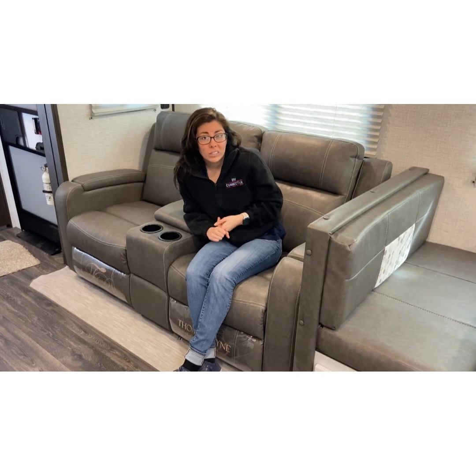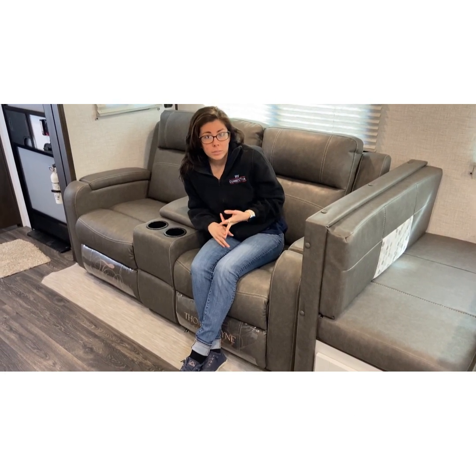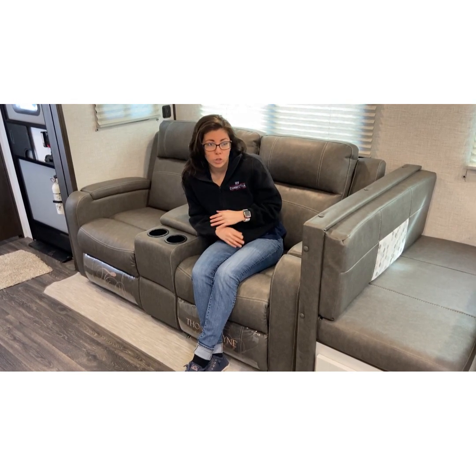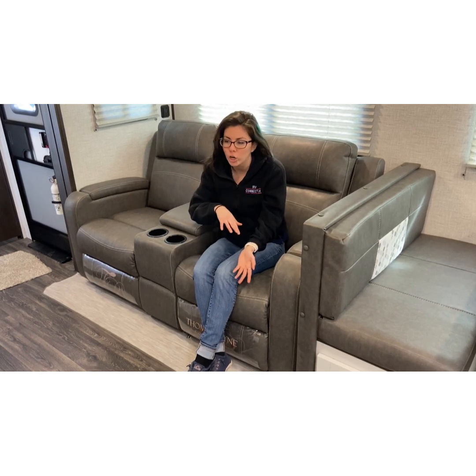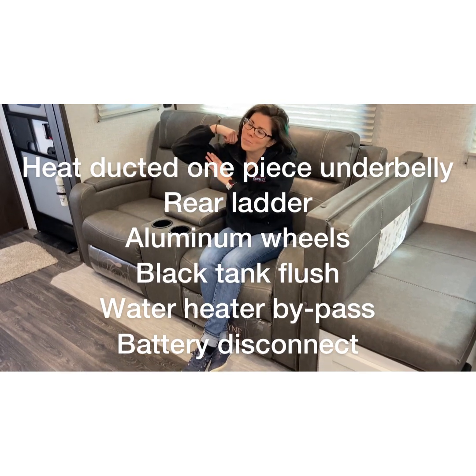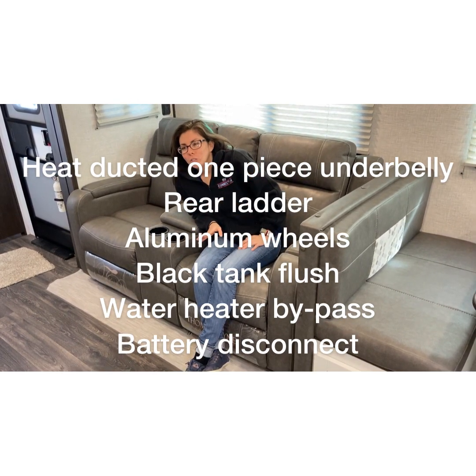It's about 30 foot, a little less than 30 foot, aluminum frame, fiberglass siding, all power jacks so it's super easy to set up. You don't have to worry about cranking anything or wondering where your drill is. I'm making gains, but I'm not making that kind of gains - I eat way too much sugar for all that.